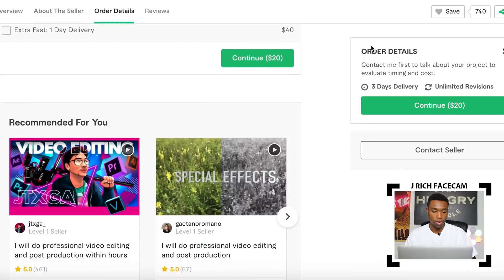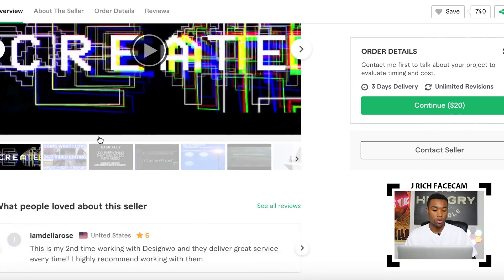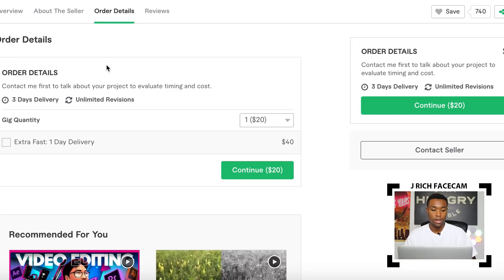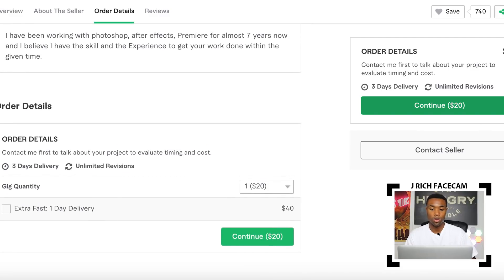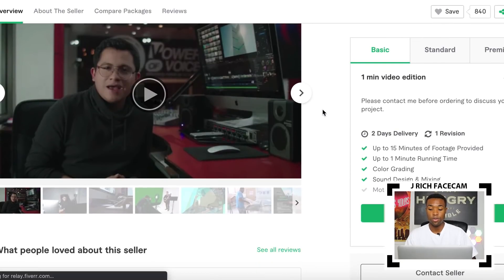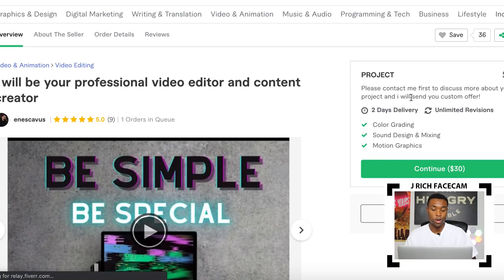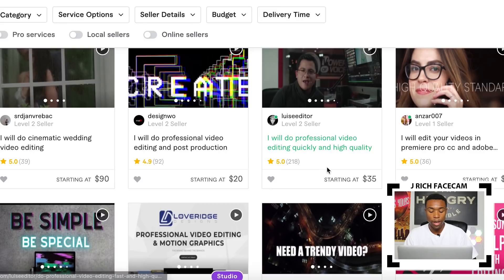Let's look at the $20 supplier — he has 92 reviews, with a bunch of five-star reviews from different clients. His order details aren't very precise; he asks you to contact him first and discuss the project, so the price could vary depending on how long the video is. There's also a $35 seller offering up to 15 minutes of footage, and a $30 seller with nine reviews. As you can see, there are a bunch of different suppliers for video editing services on Fiverr.